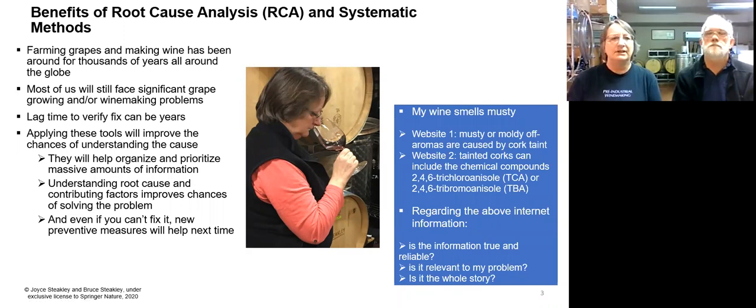I really want to highlight the benefits of using root cause analysis methods. Farming and making wine has been around for a very long time, but we still face significant grape-growing or winemaking problems. One reason we started using methods we learned in aerospace is the lag time. It's not like you make a product and if something goes wrong you can fix it the next day. There's a long lag time between processes — it could be a whole year or more where you fix a problem, think you fixed it, have to wait a year, and if it didn't work, you're waiting another year.